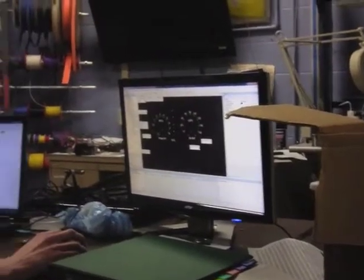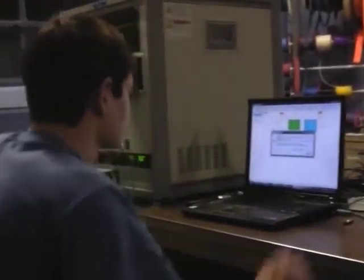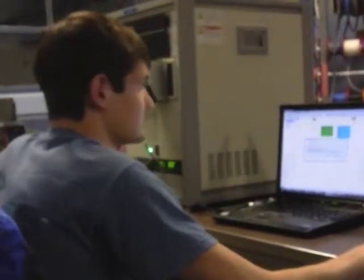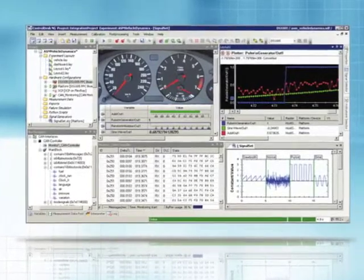In order to ensure safe vehicle operation, Penn State is using DSpace hardware and software to simulate the vehicle in real-time. Using DSpace tools, we're able to create real-world driving scenarios, performance parameter simulations, and fuel economy and emission simulations. DSpace tools have been invaluable to us by allowing us to create our control system before we have an actual vehicle.